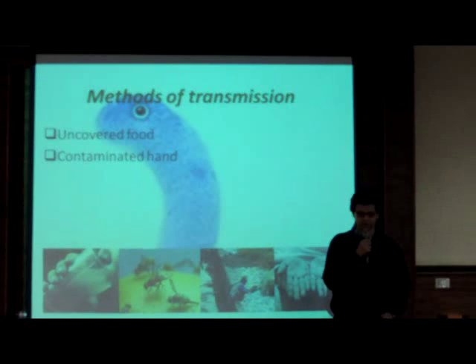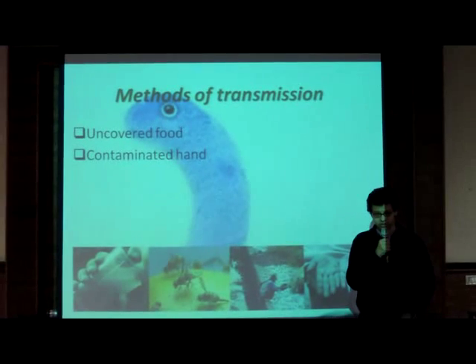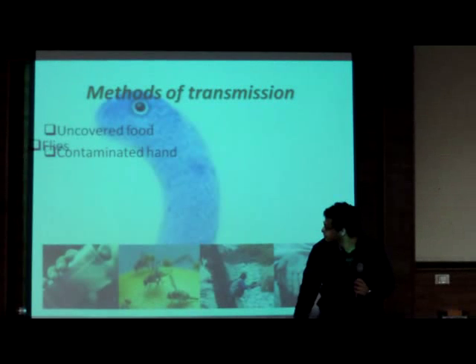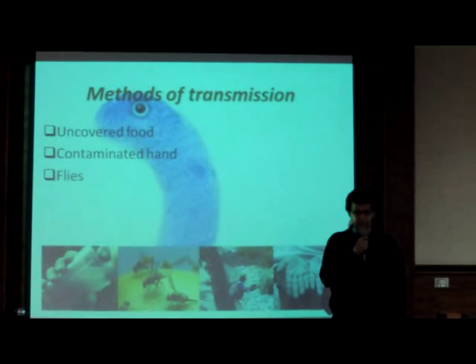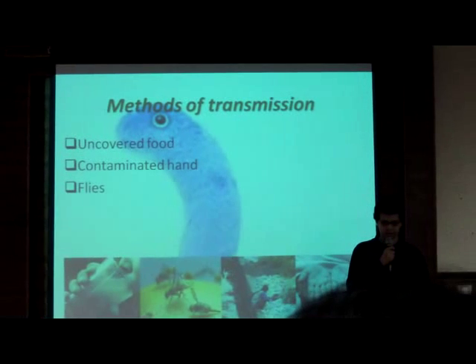Humans can also be a vector for transmission. Any contact with infected humans may lead to infection, especially contact through another person's hands. Flies can also be a vector of transmission. They are a very efficient vector, especially in hot areas where they thrive.